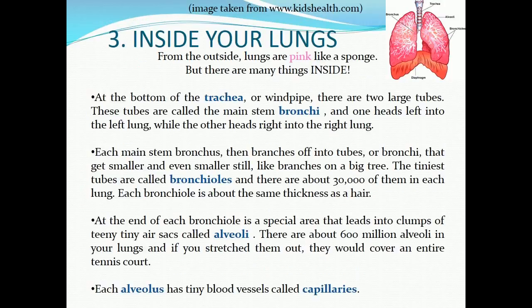Part three: inside your lungs. From the outside, lungs are pink like a sponge, but there are many things inside. At the bottom of the trachea, or windpipe, there are two large tubes called the main stem bronchi. One heads left into the left lung while the other heads right into the right lung. Each main stem bronchus then branches off into smaller and smaller tubes like branches on a big tree.